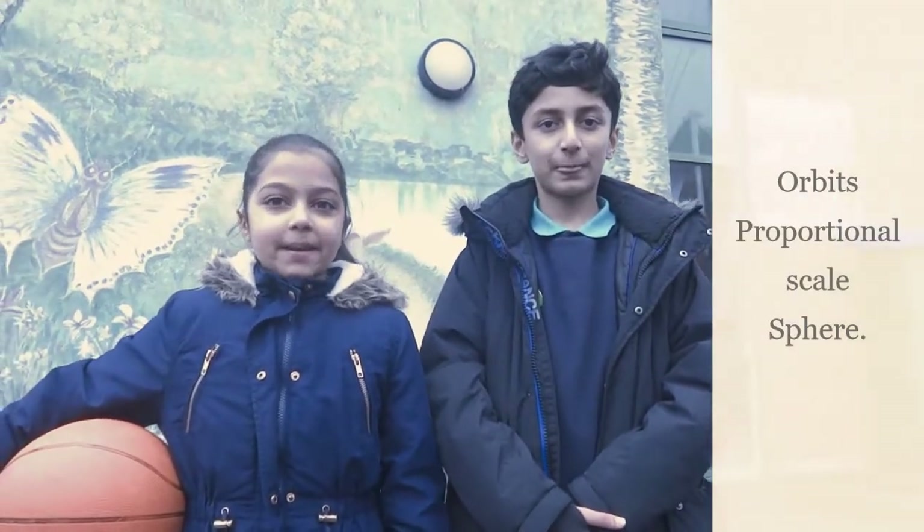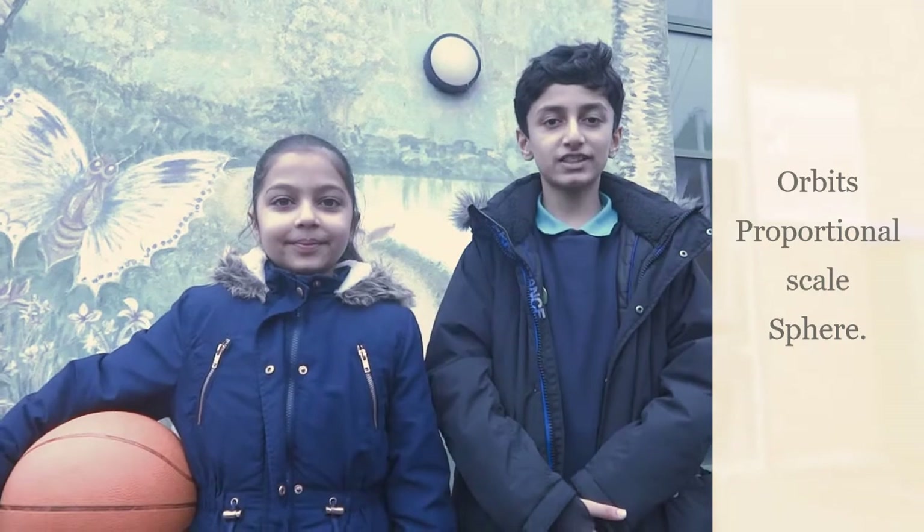Hello, welcome to this online science assembly. Today we will be looking at the science of our solar system. The Earth is one of eight planets. Each one orbits the sun.